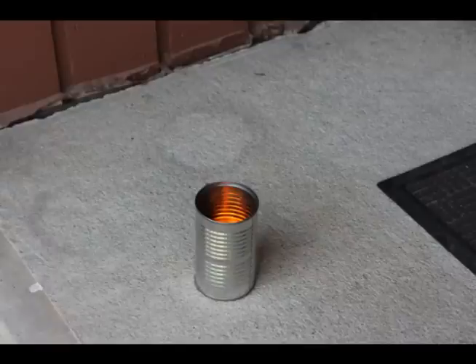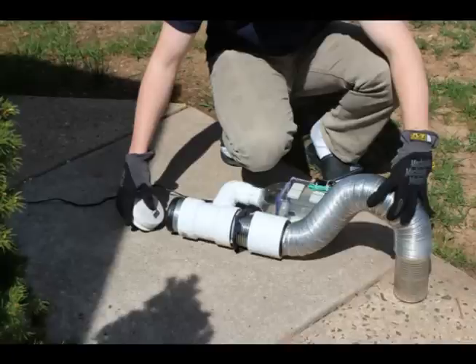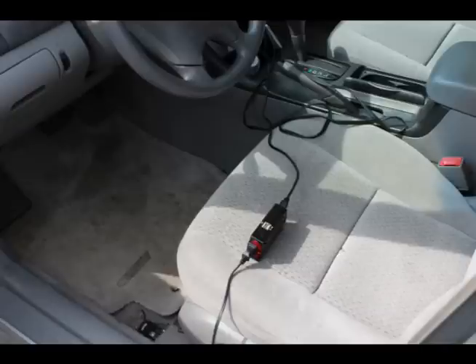To gauge the efficacy of our device, we created two experiments to test its purifying capabilities. In both tests, we evaluated particulates and carbon monoxide concentrations in the products of burning charcoal and car exhaust.